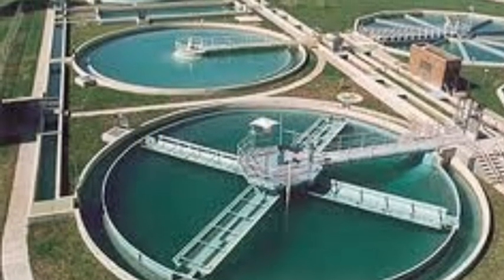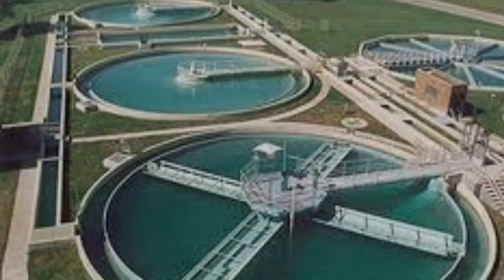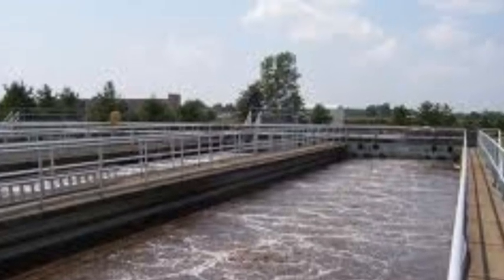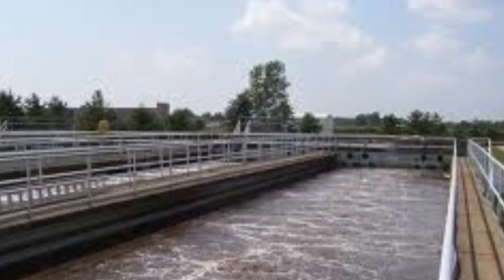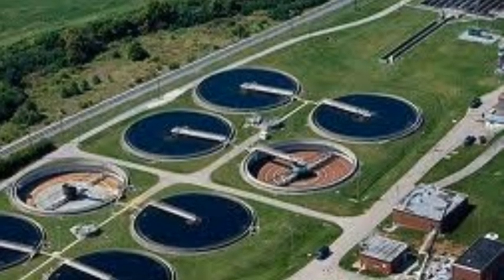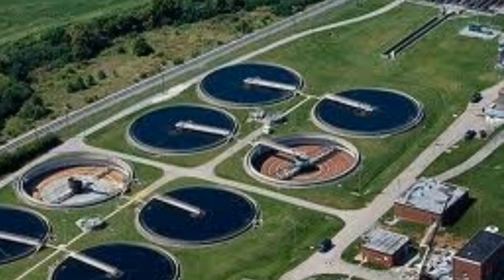An important function of flow measurement systems is confirmation of wastewater discharge. Many industrial generators of wastewater are charged by the local sanitary district based upon the type and quantity of effluent that they discharge to the local sewer system. Because of this, both the wastewater generator and the regulatory body are interested in recording flow rate over time.